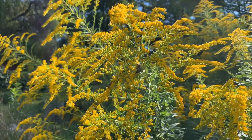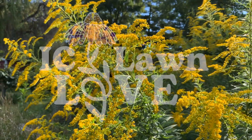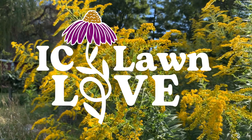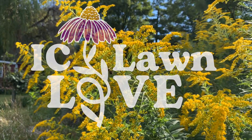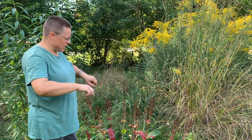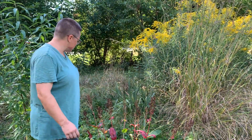I come out here at night and it's like I love hearing all the sounds. Welcome to Iowa City Lawn Love, a series dedicated to showcasing Iowa City's passion for unique yards. Jenny Trana, like so many others, started her journey with a more traditional approach.